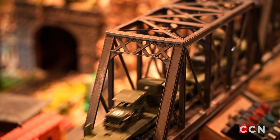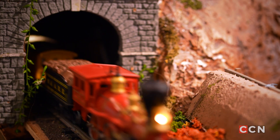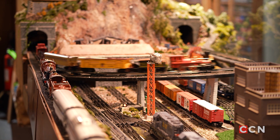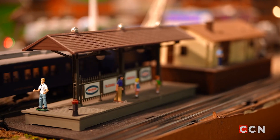Whether they're young or old, they enjoy the trains. The model train layout really creates a lot of excitement and enthusiasm for our visitors. It's been a great addition to the museum.